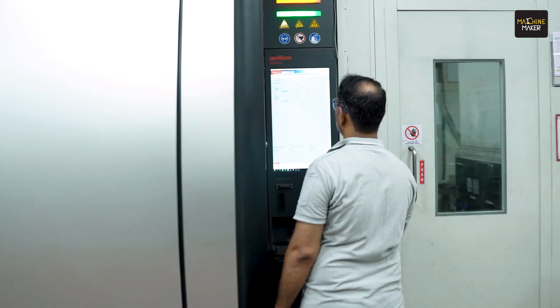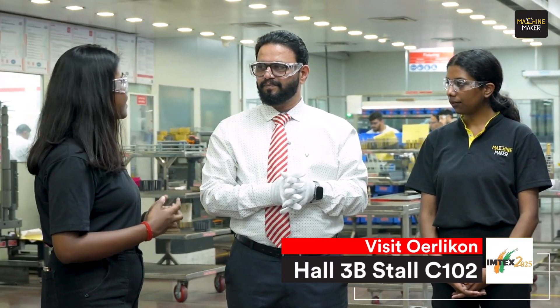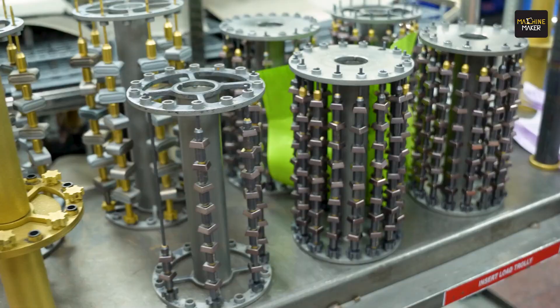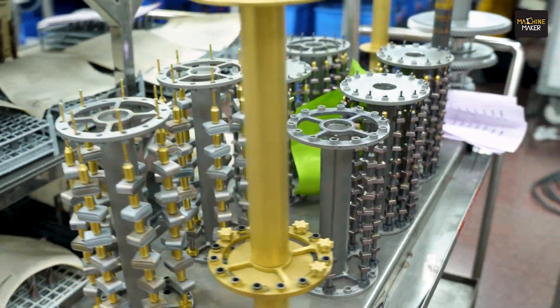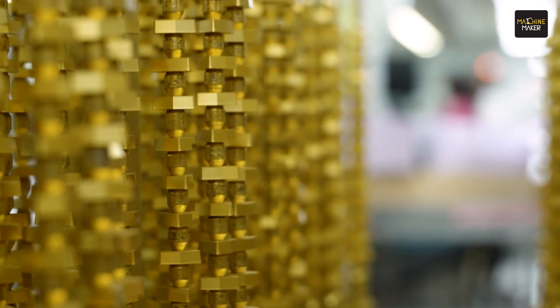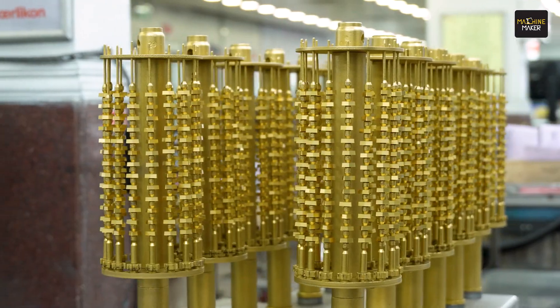This is called the Inventa Kila, which is a revolutionary machine for the coating industry. Alcron is working with advanced ARC technology. This is a good example of the ARC technology — we do this process in high vacuum technology and deposit the material onto the cutting tools. The coating you see, the unseen edge, is the deposition of this coating on the tool.